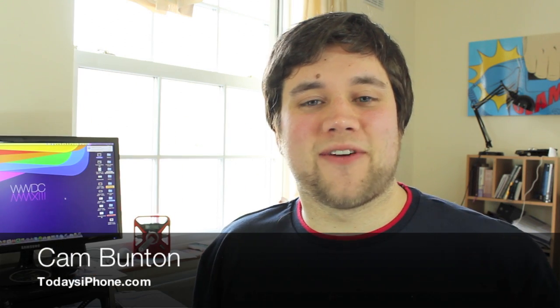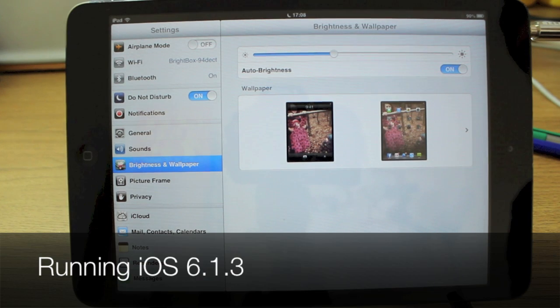Hey guys, Cam here from todaysiphone.com. If you've been following any news over the last couple of years, you will have noticed there's been a lot going on in terms of in-app purchasing — kids accidentally downloading $69 or £99 in-app purchases and racking up massive bills for their parents. So what I thought I'd do is film a really quick tutorial on how to stop that from happening. Essentially, you can switch off in-app purchases.